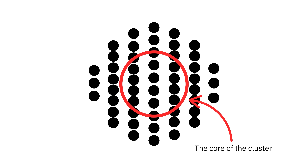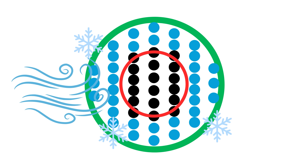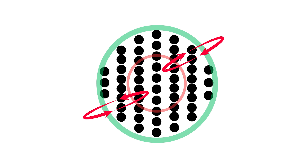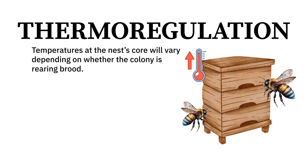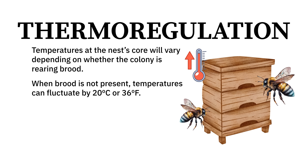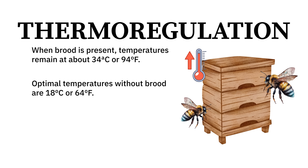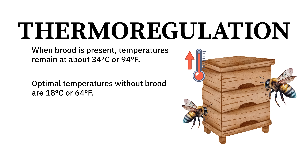The mantle bees can become so cool on the edge of the cluster that they are too cold to move — they can enter a chill coma. So there is regular cycling of core bees to the mantle and mantle bees to the core, to ensure that bees on the outer edge are not chilling or freezing to death. A colony with brood maintains a core temperature of about 34 degrees Celsius — 94 degrees Fahrenheit — while one without brood maintains about 18 degrees Celsius, which is 64 degrees Fahrenheit.